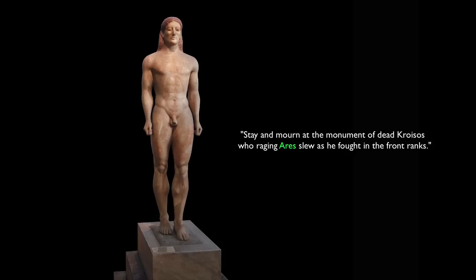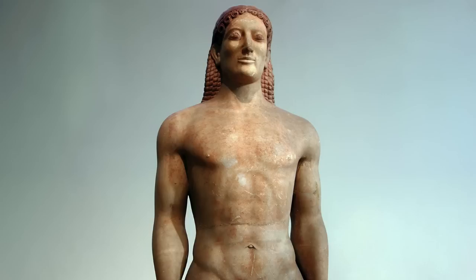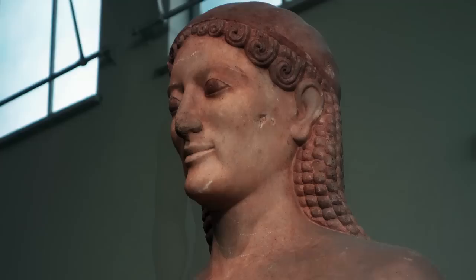To unpack that a little: Kroesos would be the name of the figure — the man who died. And Ares is the god of war, so this is obviously a youth who fell in battle, which is the most noble way to die, the way associated with the ancient Greek heroes we read about in the Iliad. And look at the sense of potential of this life that was cut short, but at this moment of greatest strength, of greatest beauty.